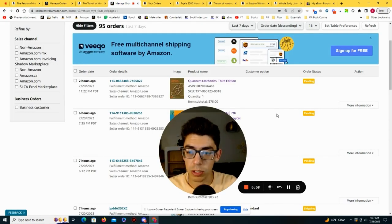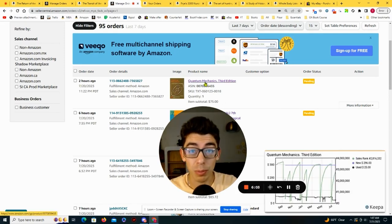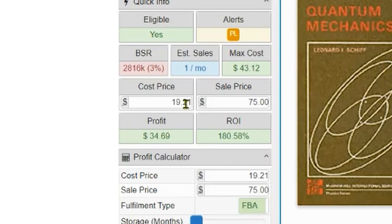The third book I'm going to show you was replend sourced and just sold two hours ago for $75 — another really old book. Opening it on Amazon, I bought it in very good condition for $19.21. The profit on this book was basically $34, which is a 180% return on investment.